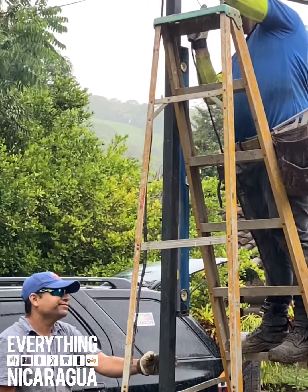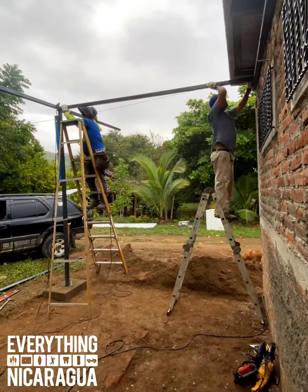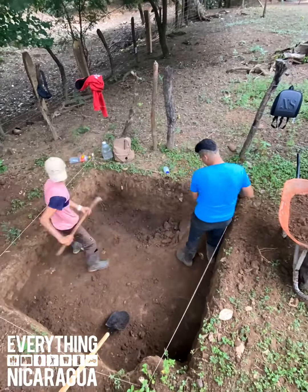Tomorrow being Sunday means that all of the ferreterias will be closed, so we won't be able to get more supplies. That means we're going to take the day off — we're probably just going to keep digging this hole because it's got to get to nine feet.